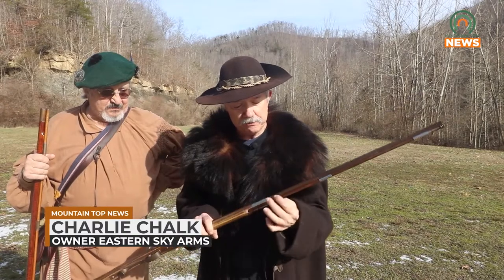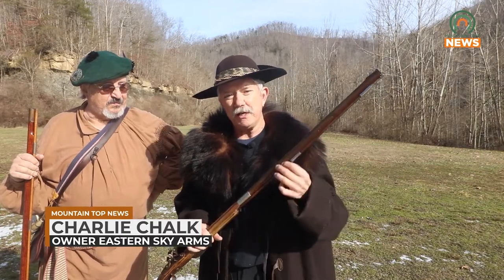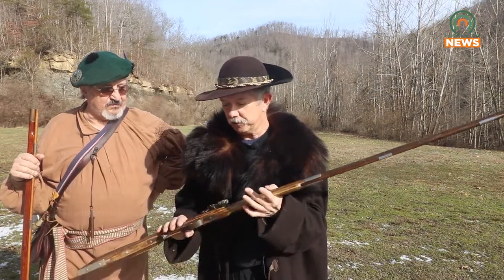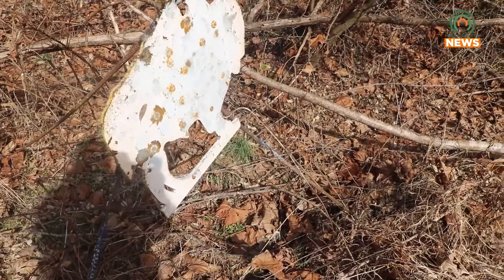A lot of times the full wood stock would break off, and the gunsmith would come back in and just put a piece of wood underneath to hang the ramrod off of and bring the gun back to restoration. The muzzle-loading club also hosts rifle shoots every other month and a vintage shotgun skeet shoot on the third Sunday of every month.